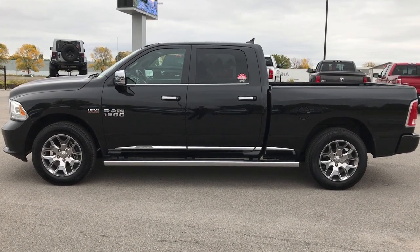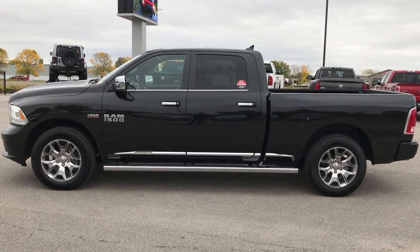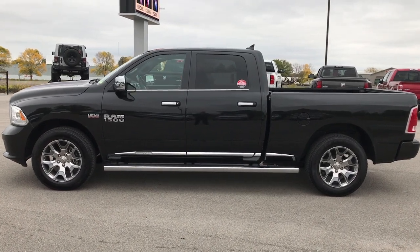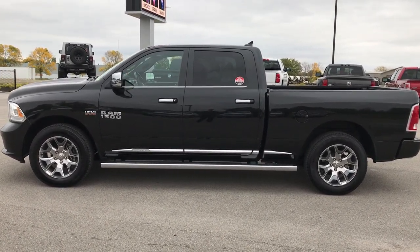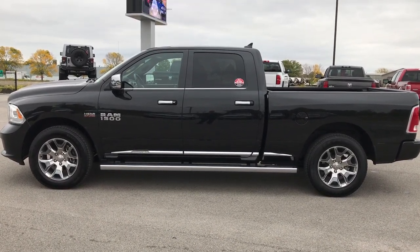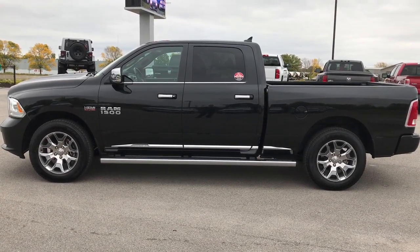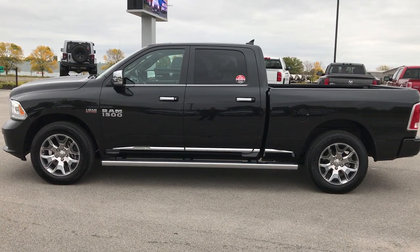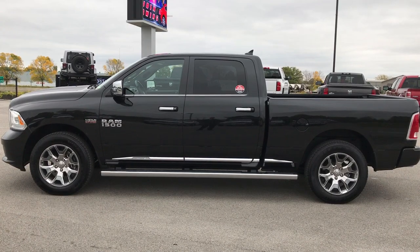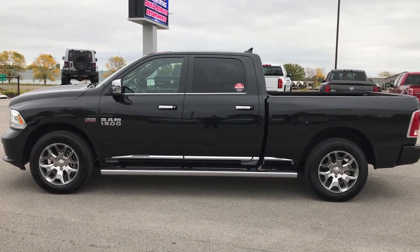If you want to make this truck yours, give us a call right now at 920-921-0850 and ask for one of our sales associates. Again, that number is 920-921-0850. Thanks for checking out the video. For more, go to youtube.com/summitauto. Remember to like, subscribe, and share. You'll see a subscribe button on your left, a link to more half-ton truck videos on your right, and a link to this truck on our website at the bottom. We look forward to helping you with this super clean 2017 Ram 1500 Limited. Thanks again.